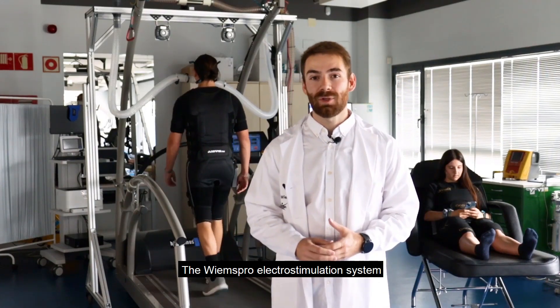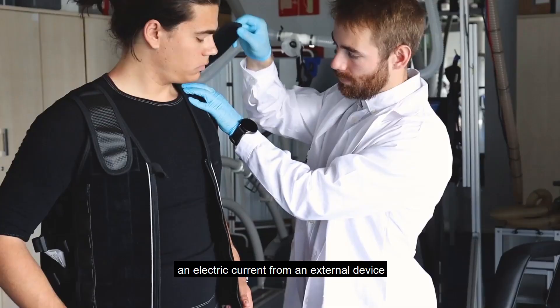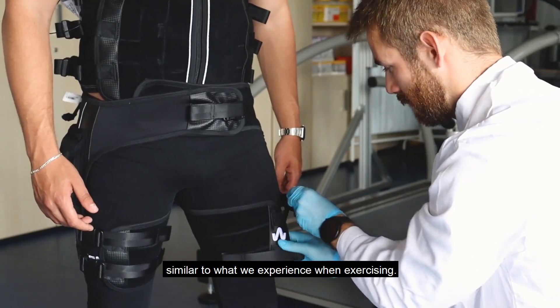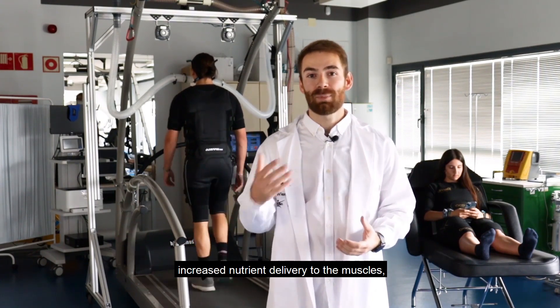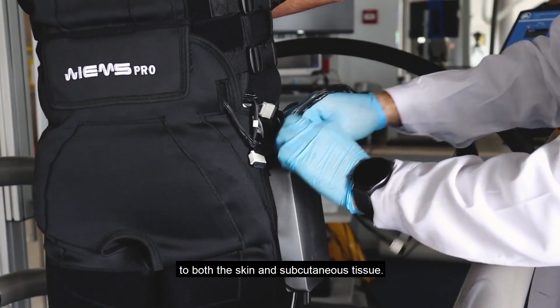The Wymes Pro electrostimulation system is a system that delivers an electric current from an external device to the muscles. This electric current allows for muscle contraction similar to what we experience when exercising, and what this enables is increased oxygenation, increased nutrient delivery to the muscles, and therefore improved blood flow to both the skin and subcutaneous tissue.